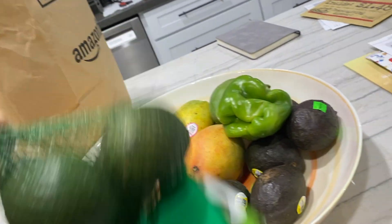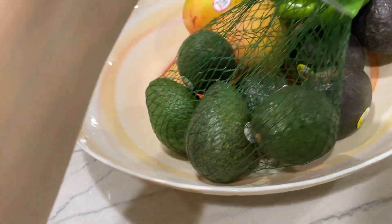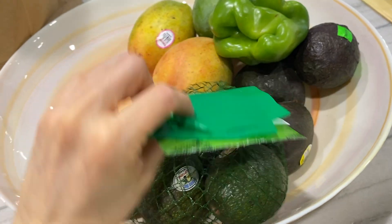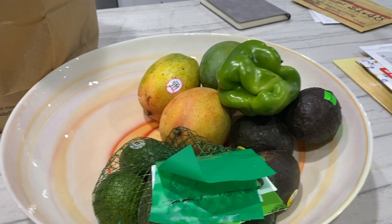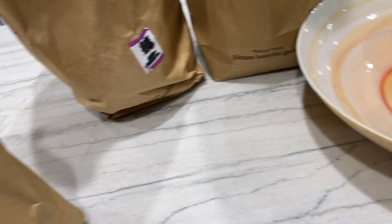I don't remember ordering any avocados, so unless they were mistakenly put in the bag, I will have to sort that one out. Sometimes Amazon does make a mistake and they are very good at correcting it — you just have to contact them and they will make all the adjustments if there have been any miscalculations, bad items, or ruined items. It is a little bit of a hassle, but they are good about customer care.